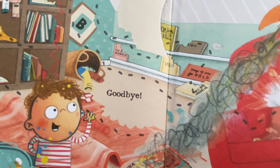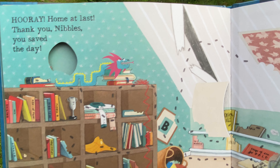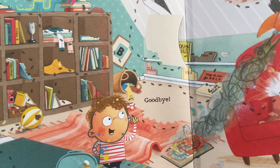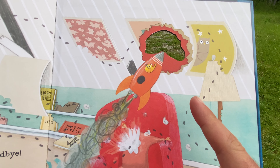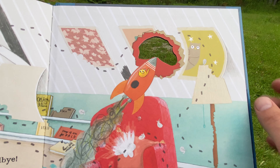Hooray! Home at last. Thank you, Nibbles — you saved the day! Goodbye. I wonder what he'll get up to next. What do you think he'll get up to next? Probably heading to the moon, right through that little hole there.